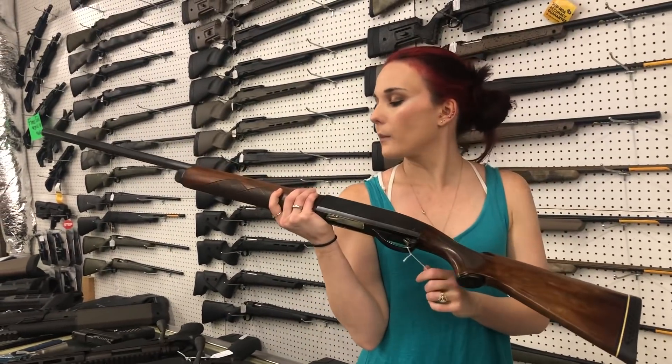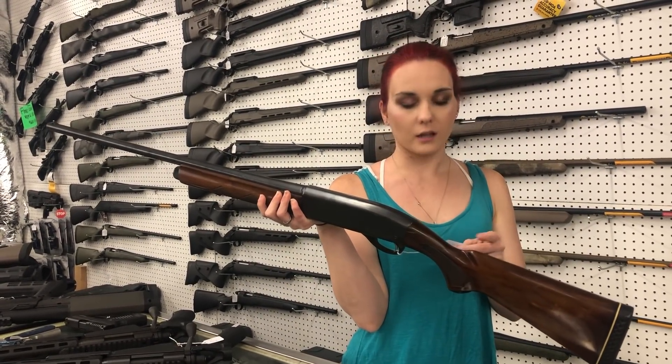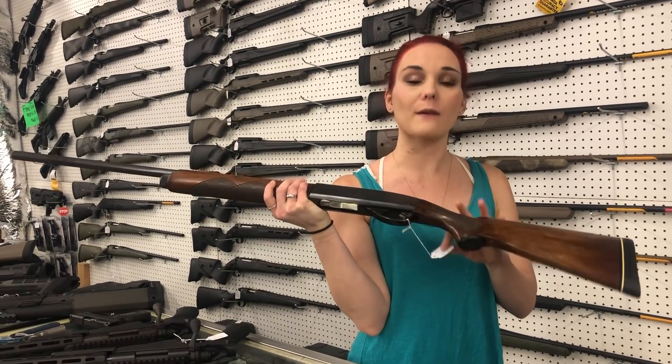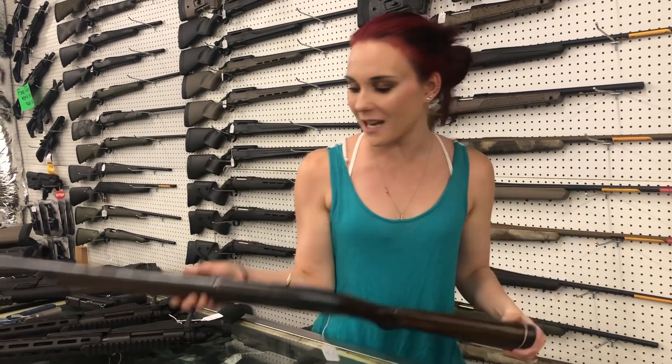Remington Model 1148, y'all, in 16 gauge — she is $300.